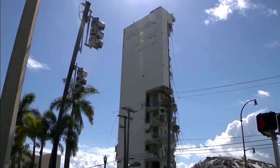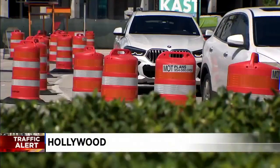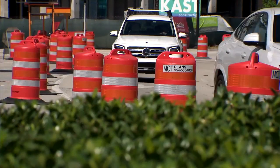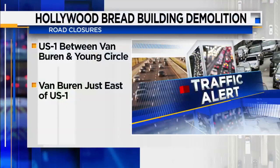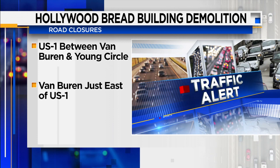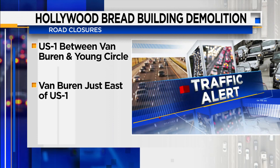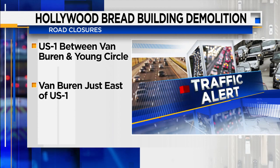As the demolition is ongoing, some roads in this area are shut down and there are detours in place. We drove around it this morning, and most of the closures really are right around the actual building itself. According to the city, US1 between Van Buren and Young Circle — that would be the western side of the property — and Van Buren just east of US1, meaning the south side of the building, those will be shut down until this project is finished.